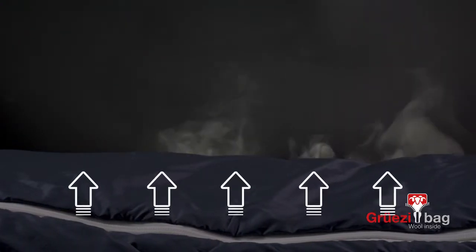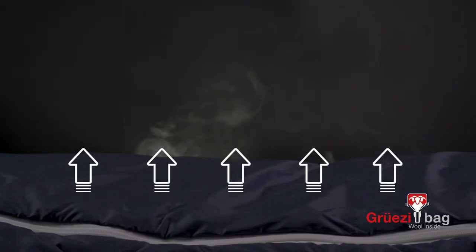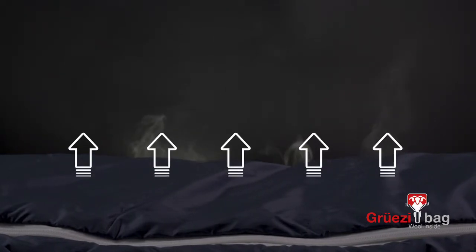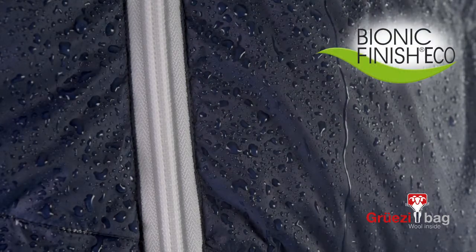We let the outer material breathe by means of gentle calendaring, which means that the fabric passes through heated rolls — the pores only get smaller but do not close. This makes the fabric resilient, lightweight, water repellent, and highly breathable.